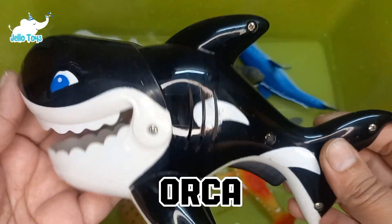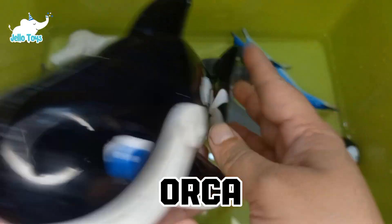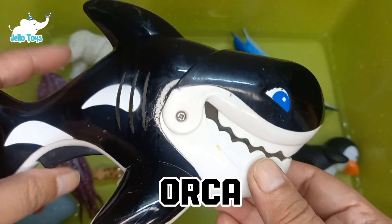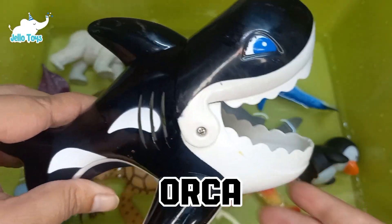Orcas are highly social and intelligent animals, often traveling in family groups. They have distinct black and white coloration, and different populations have unique dietary preferences.